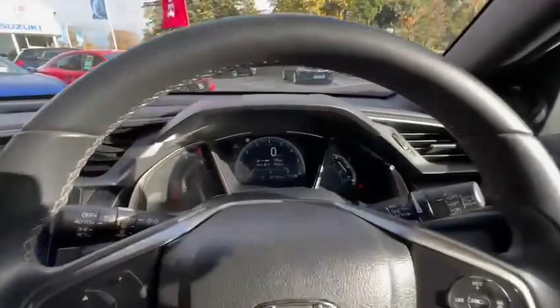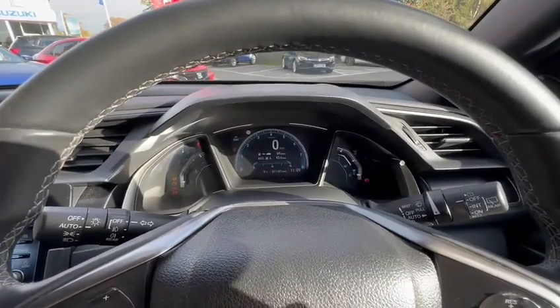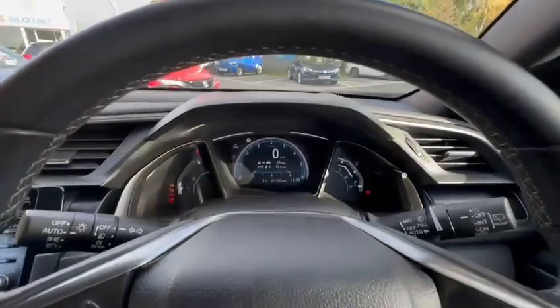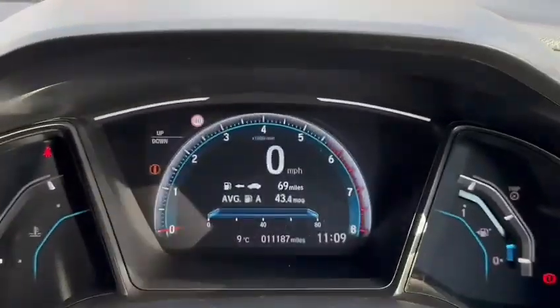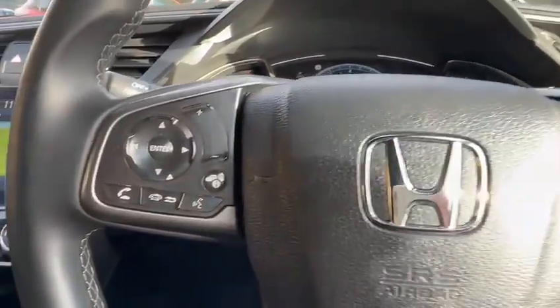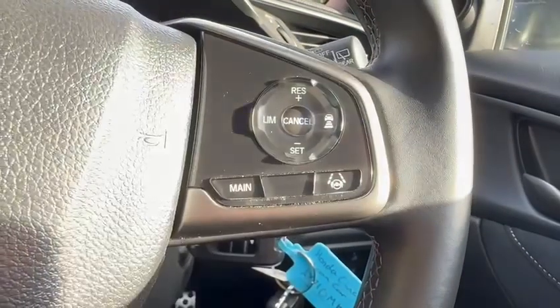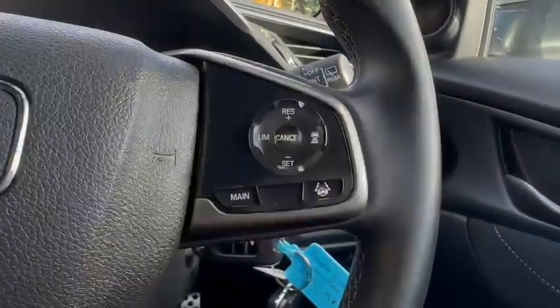Making our way around to the dash, you can see the incredible low mileage of just over 11,000 miles. On the steering wheel you'll see the phone function on the left-hand side, and on the right you've got your adaptive cruise control with lane keeping assistance.